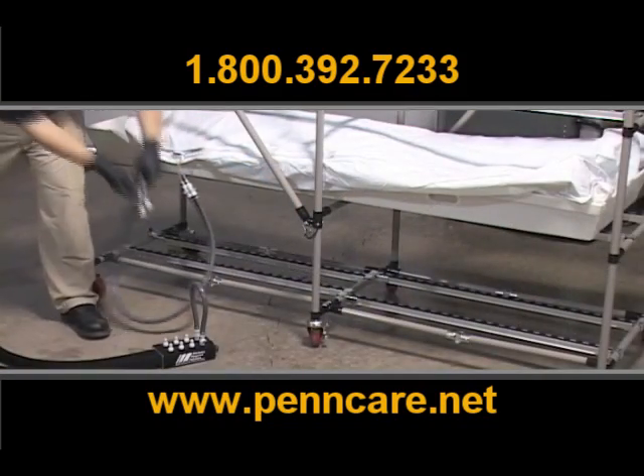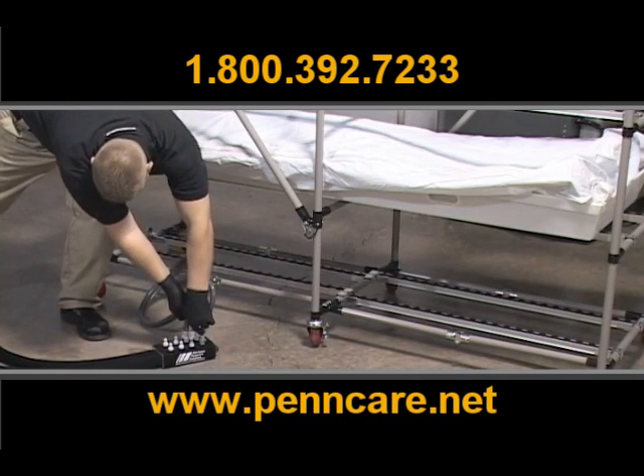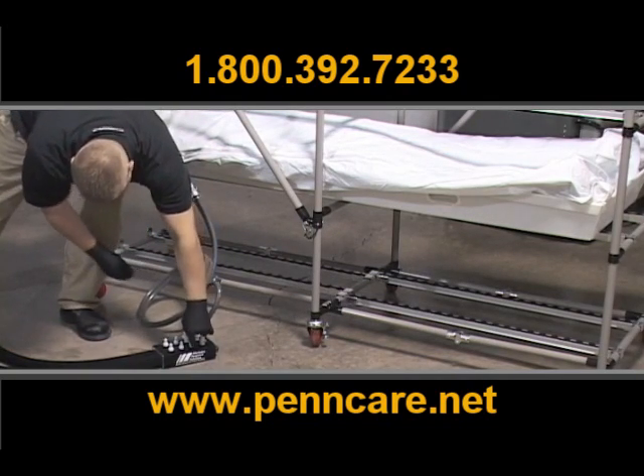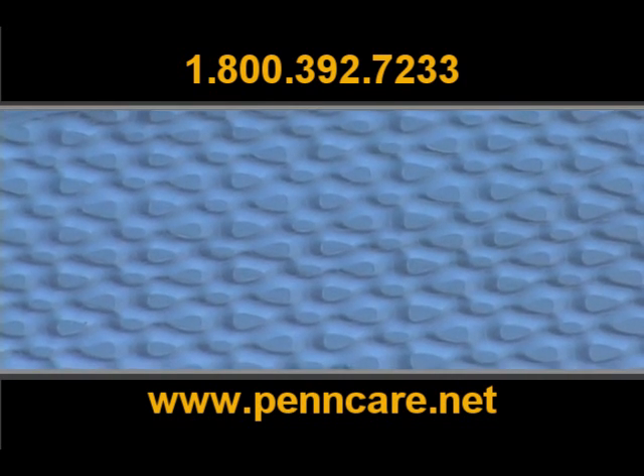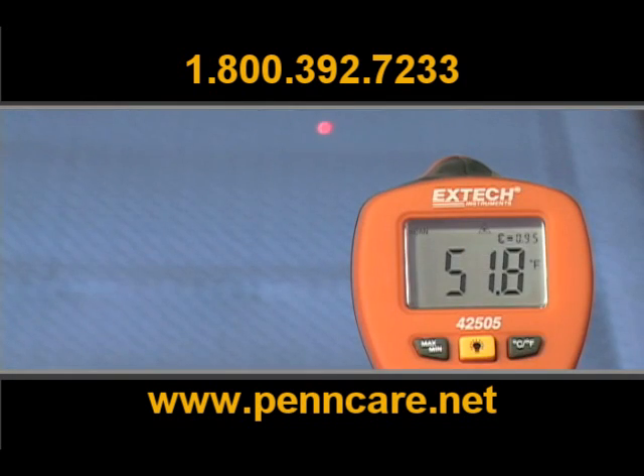The MERC system is very efficient. Cooling and preservation happens rapidly. Watch as this cooling pad is filled with solution. Using a laser thermometer, you can see how rapidly the temperature drops. The desired temperature can be maintained as long as needed.